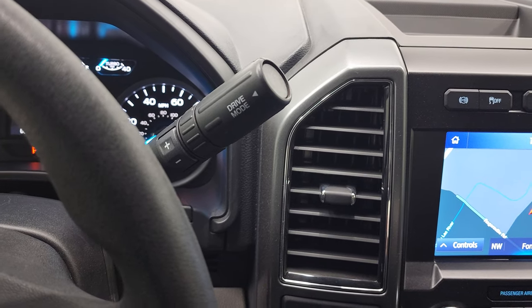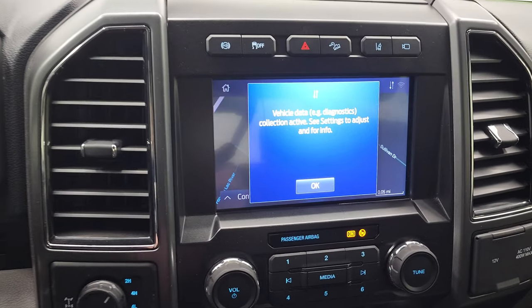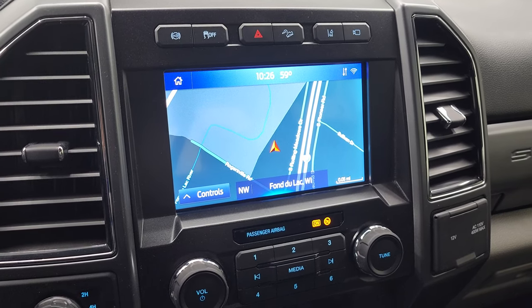This one comes with the 10-speed automatic transmission with the optional tap-shift. This was the first year of the 10-speed with the Power Stroke diesel. It has the SYNC 8-inch touchscreen radio with the factory navigation system.